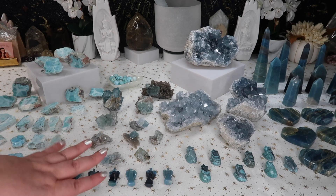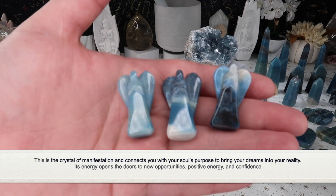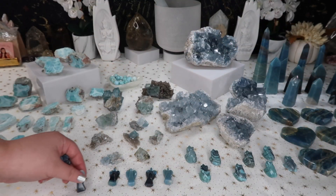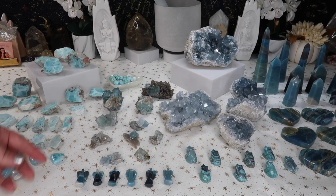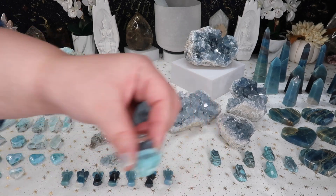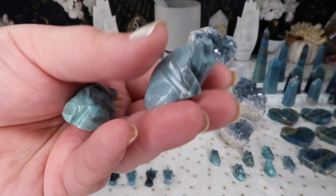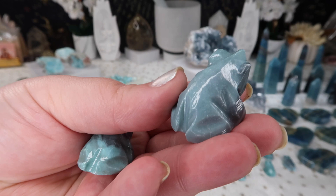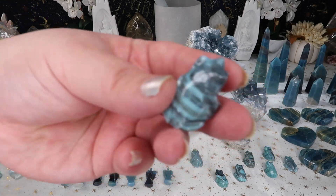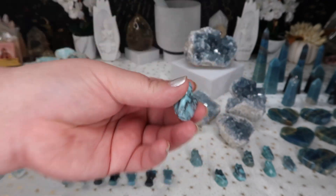I also have some really fun smaller carvings. I finally got trollite back in the shop — it's been a while since I've had it. I have really gorgeous angels, and both the angels and the towers are from Brazil. A lot of folks have recently been asking for more angel carvings and goddess carvings, so I am definitely on the hunt for more. I honestly haven't had angel carvings in a long time.